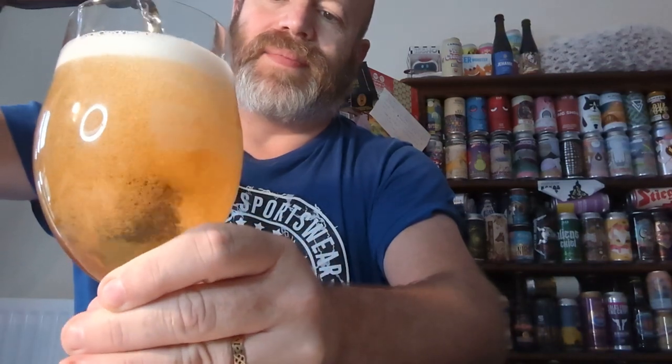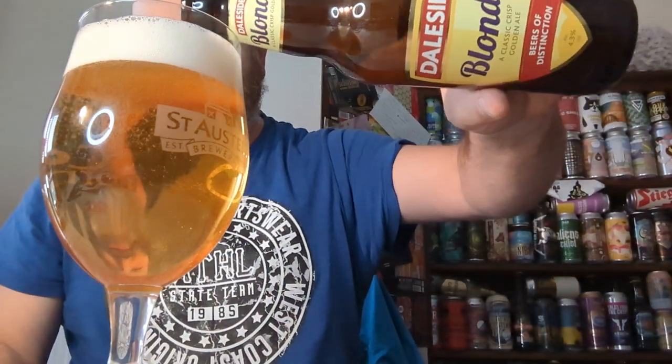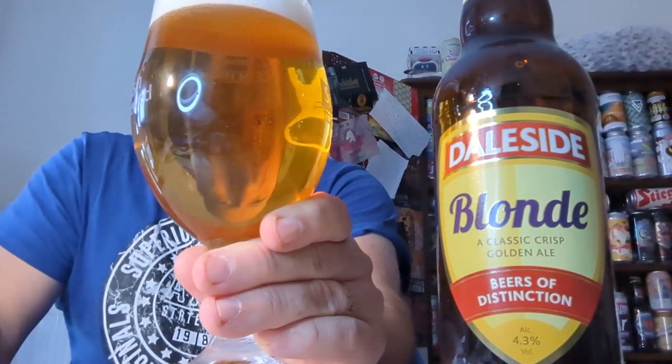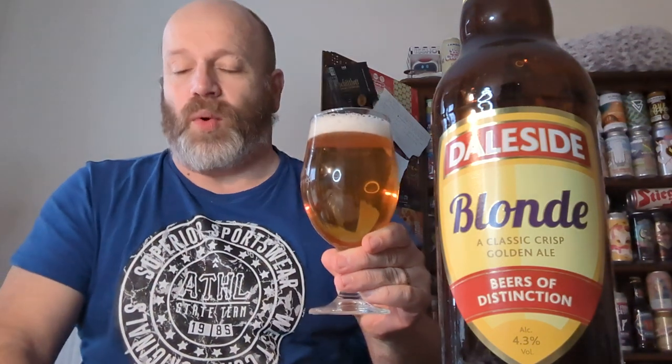There we go. Might be the wrong type of glass to use for this, but you know, never mind — beggars can't be choosers, boys and girls. Beer in a glass: there's a funnel of carbonation going up to a dissipating one and a half, or one finger head. It looks very, very golden, very clear. Getting the aroma — yeah, cressy. Watercress. Lemons. A lot. Gooseberries. Smells decent. Gonna go in. Cheers.